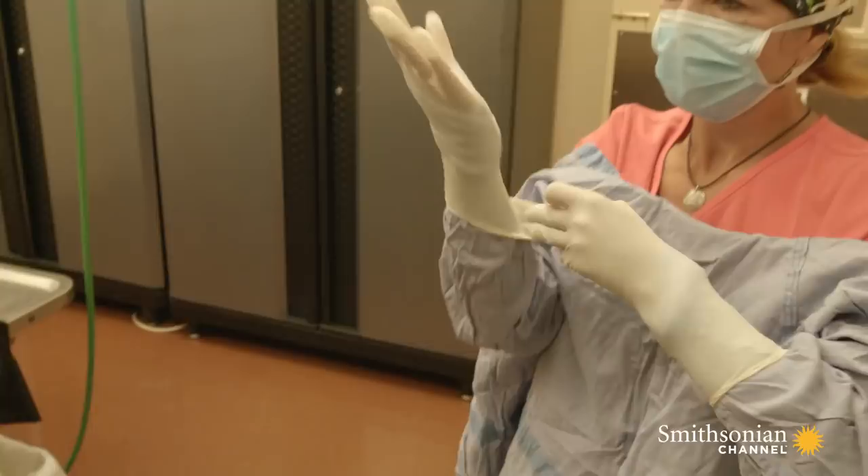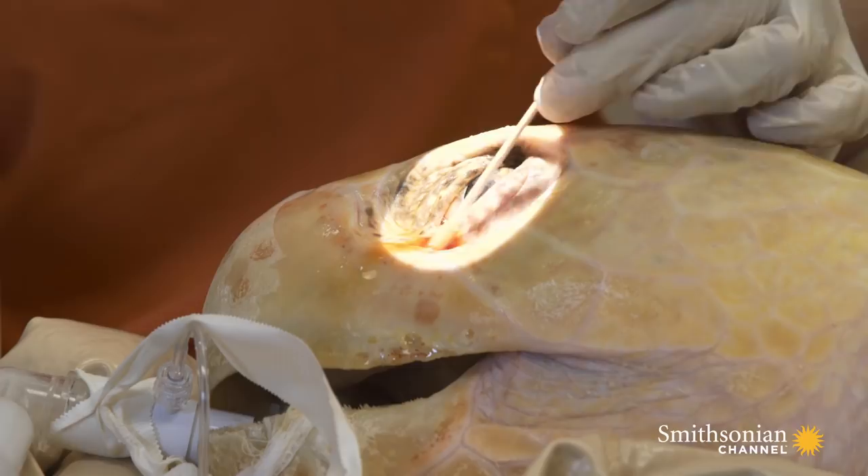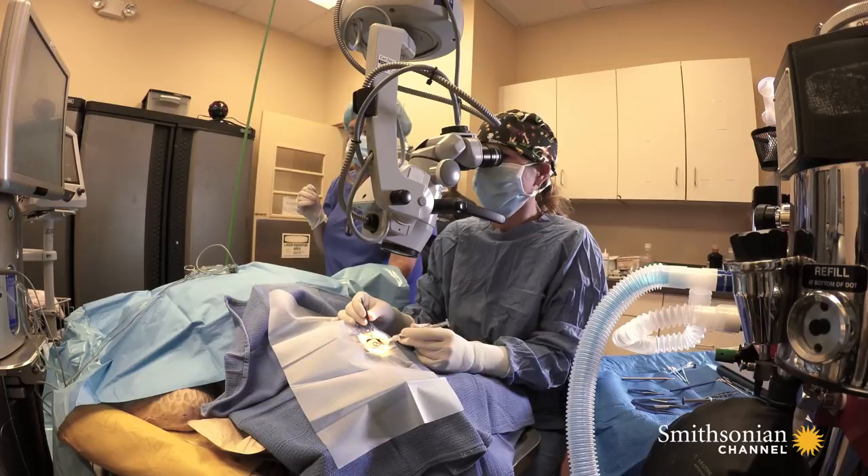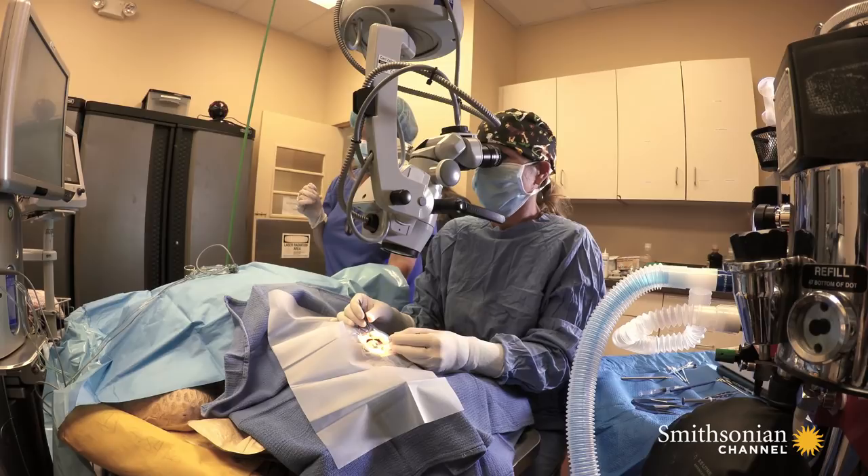Sea turtles rely on color vision and smell to find food. Loggerheads mostly feed on invertebrates like crustaceans and jellyfish, which require good vision to catch. Cataracts do not go away, so these turtles would not survive in the wild without being able to see.